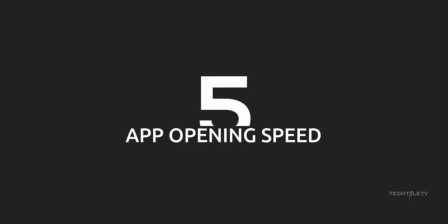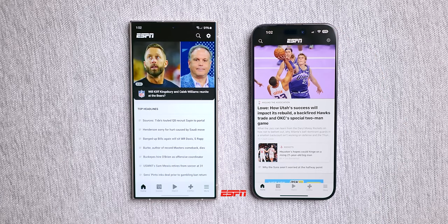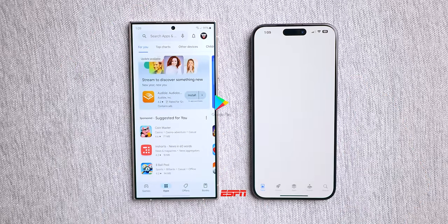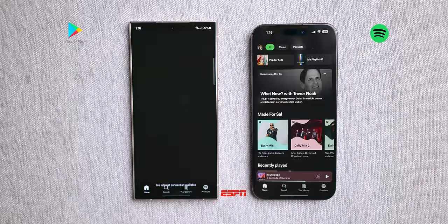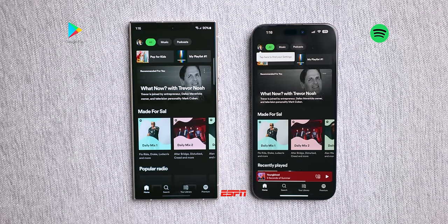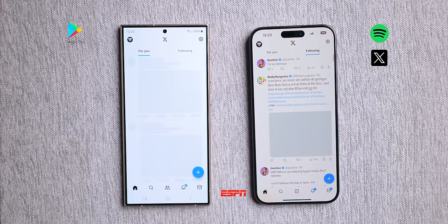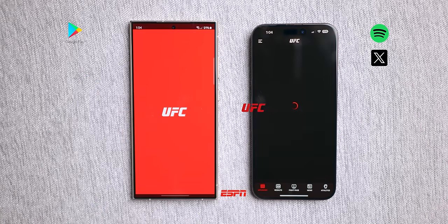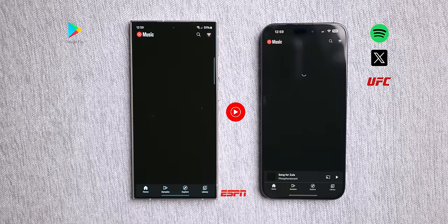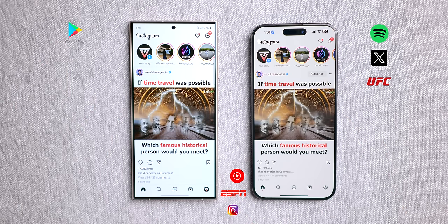Now app opening time. Starting off with the ESPN app, both phones opened it simultaneously. The S24 Ultra jumps ahead, breezing through the Store app faster. However, the iPhone quickly catches up, outpacing the S24 Ultra in opening Spotify. The iPhone steals the spotlight by swiftly launching Twitter and the official UFC app. Both phones sync up in opening YouTube Music, and the story stays the same for Instagram — a pretty even race.